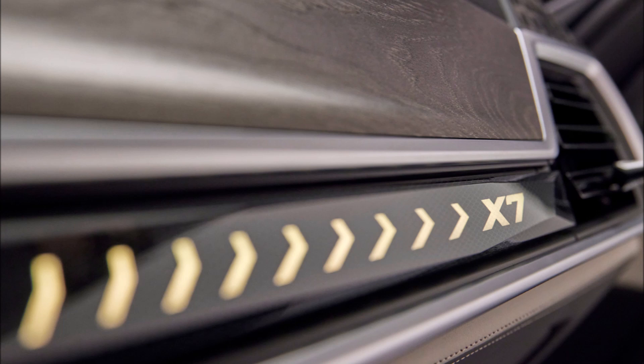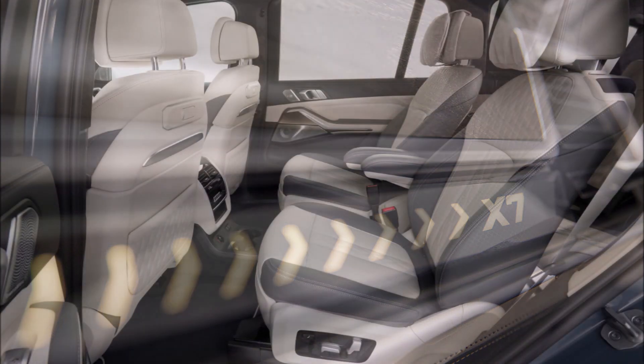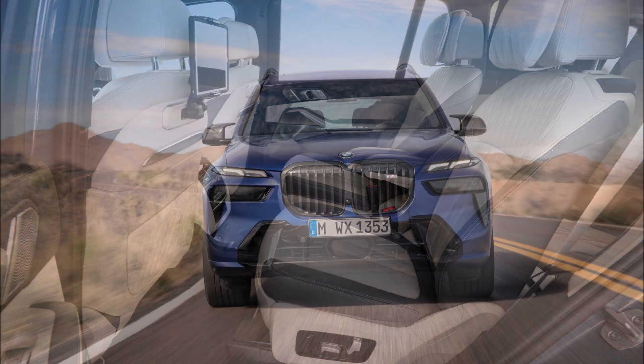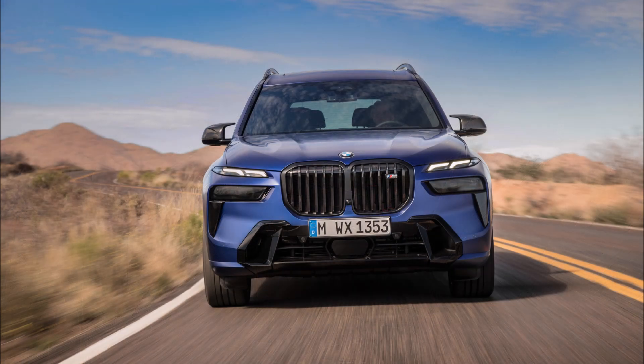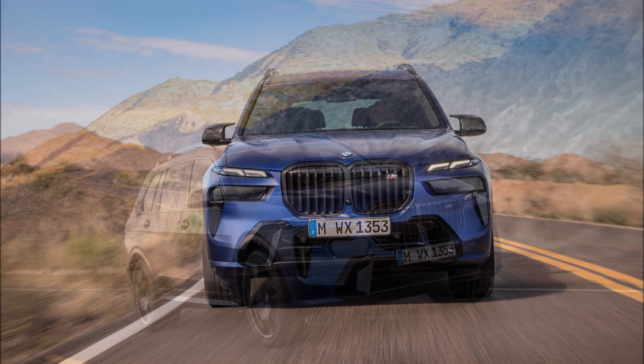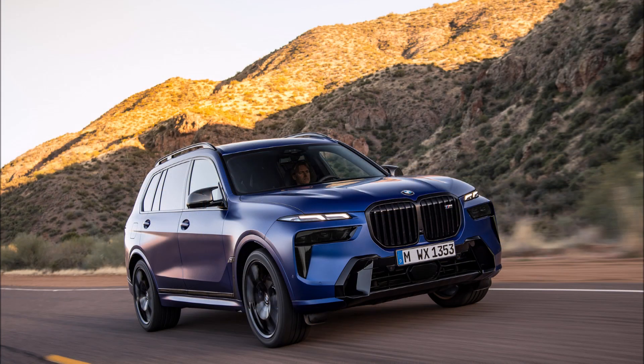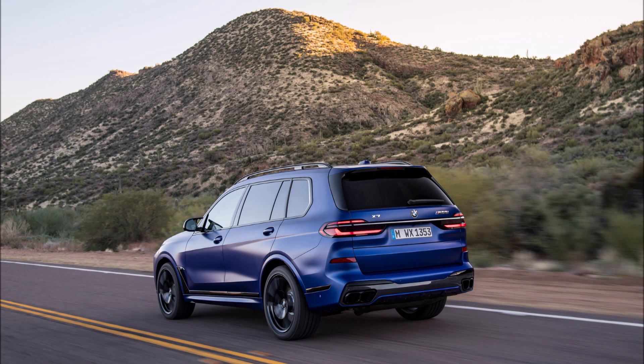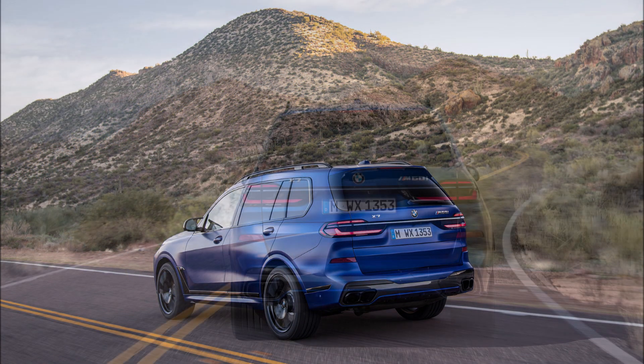If you want to chop more than a second off that time, upgrade to the M60i. Its 4.4-liter V8 also benefits from 48-volt mild-hybrid tech for 2023 and breathes through a standard sport exhaust. Despite the upgrades, the 2023 M60i makes the same 523 horsepower and 553 lb-ft as the M50i it replaces and posts an identical 4.5-second 0-60 time.